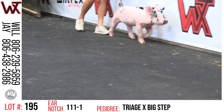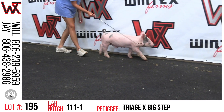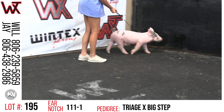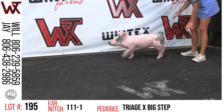Lot 195. It's 111-1 Blue Barrel. This triage big step thing is one of the skinnier ones flesh-wise in the sale, but skeleton and heaviness of duty makes it one of the better ones in that regard. The mother would be a big step best man that raised a sale-making York this last year — they're out of Houston, I should say.